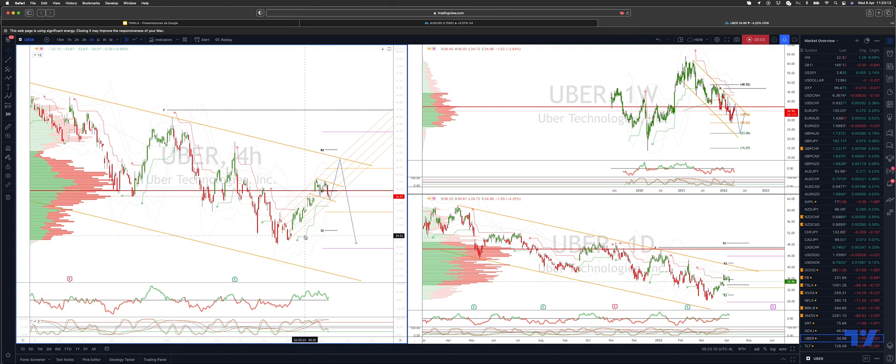Welcome traders to another Tick Mill trading update with me Patrick Munnerly. I want to update the Uber view versus the swing high at $48.90. We are looking for an equality objective down to $23.06 on the weekly timeframe.